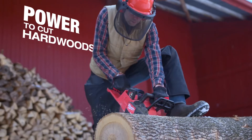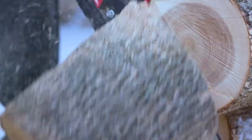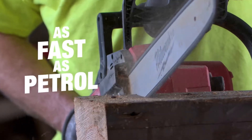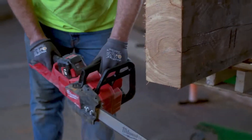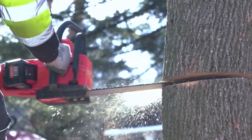The Milwaukee chainsaw lets me cut any kind of hardwood, any diameter that I run up against. It cuts faster than a gas. It cuts really fast, really swift through the big timbers we're using on this job site. The M18 fuel chainsaw far exceeds anything we've ever used.